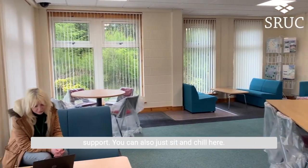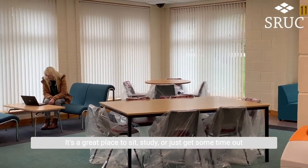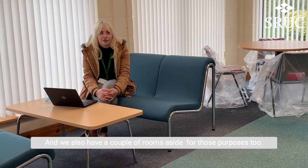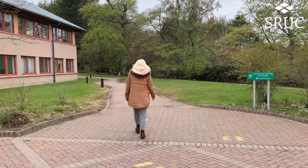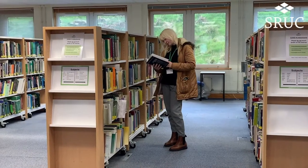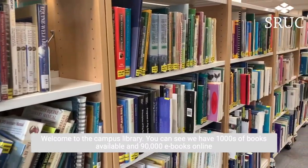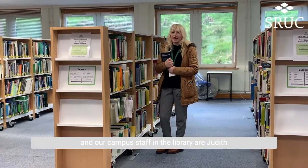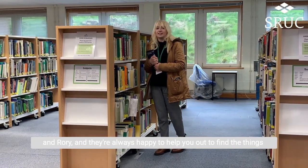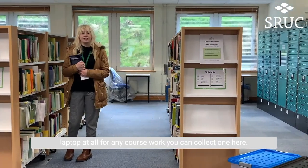You can also just sit and chill here — it's a great place to either study or just take some time out after classes. We have a couple of rooms here with thousands of books available and 90,000 e-books online. Our campus library staff are Judith and Rory and they're always happy to help. We also have our new lap safe system, so if you need a laptop for any coursework you can collect one here.